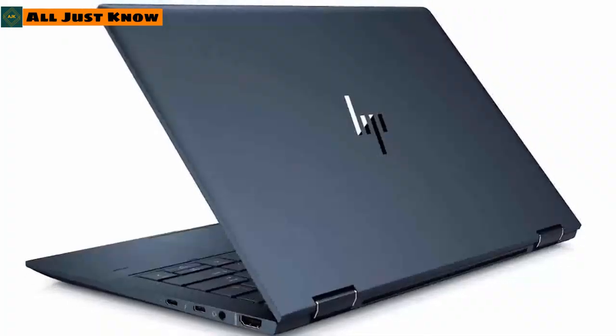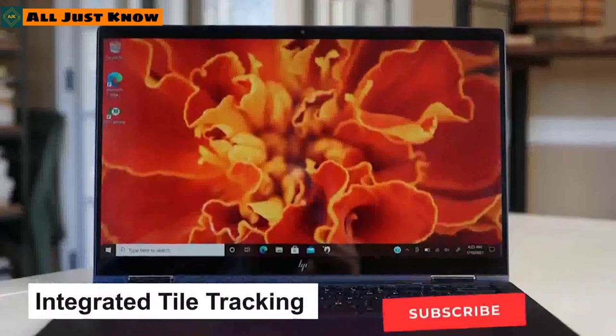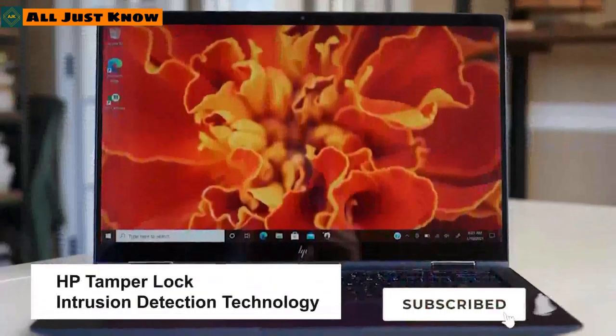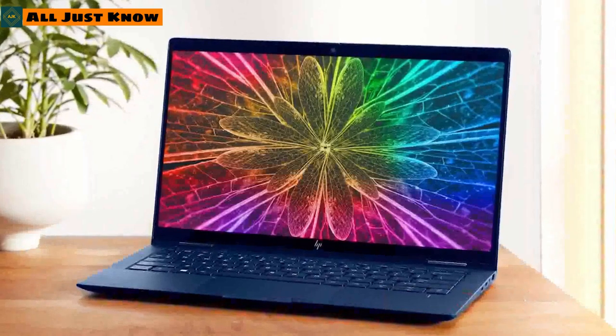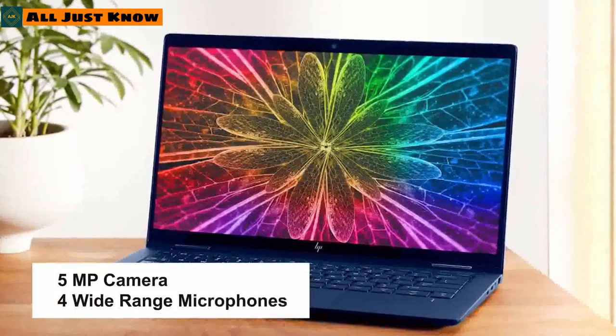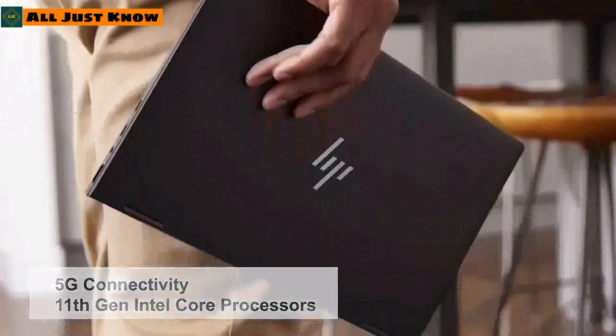At CES 2021, HP has refreshed various laptops. The Elite Dragonfly G2 offers 5G connectivity, a sleek design, integrated tile tracking, and HP Sure View privacy screen. The Elite Dragonfly Max features a 5-megapixel camera with four wide-range microphones, 5G connectivity, and 11th-gen Intel Core processors.